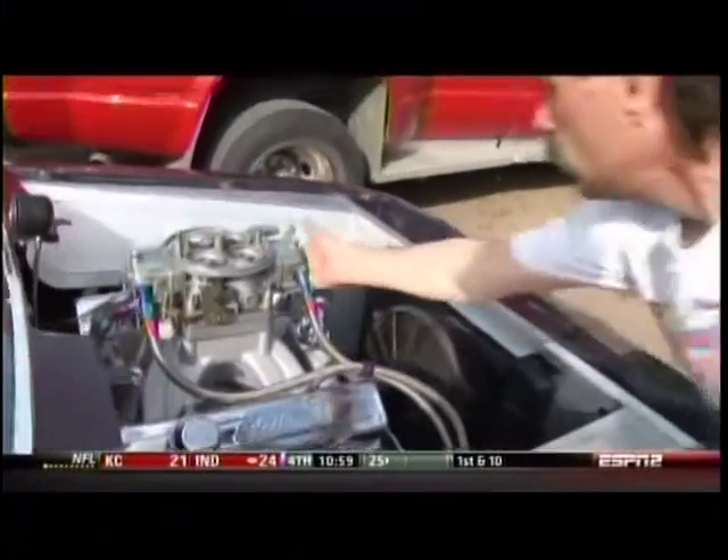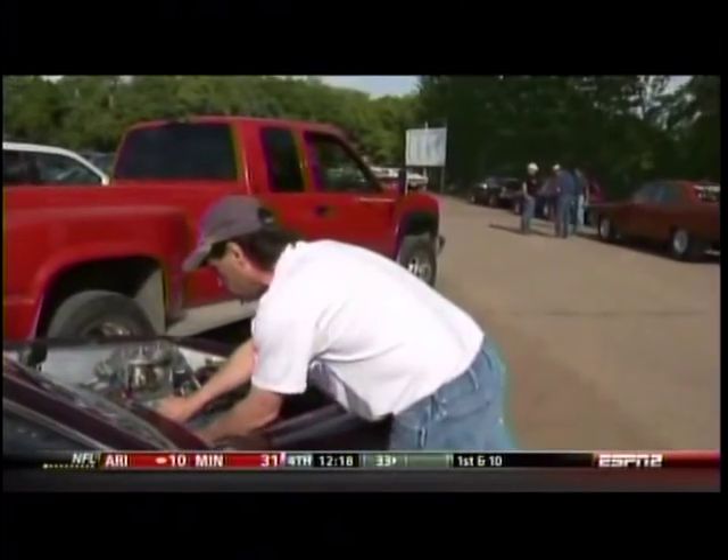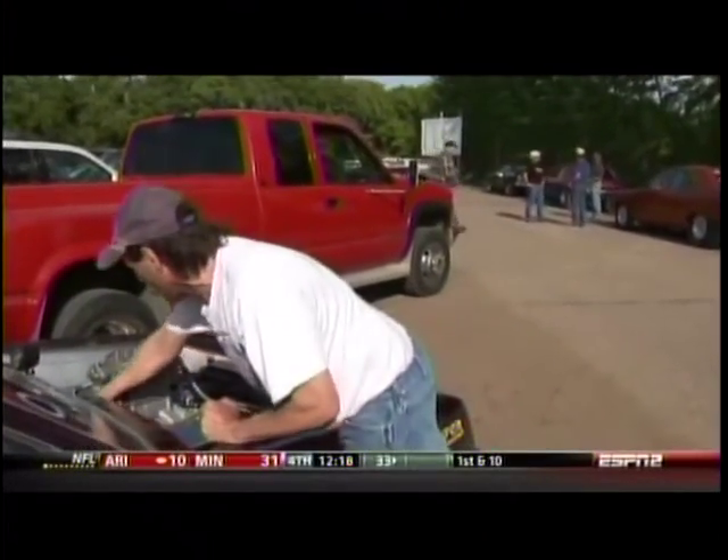It's a 1980 Chevy Monza, and it's a small block 406, so it's running between nine and nine and a half seconds — basically like a Super Comp-style small block. Tell us how long you've had the race car and what kind of success you've had with it.